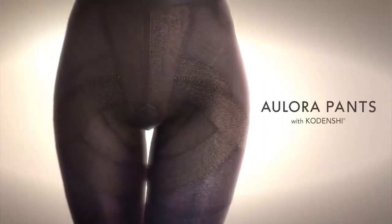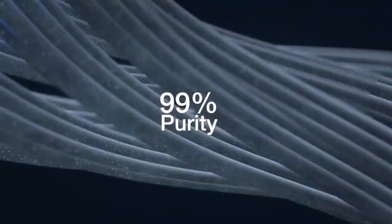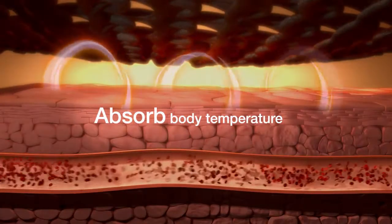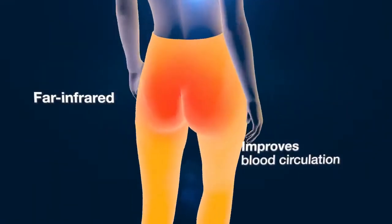Introducing Allora Pants with Kodenshi, fully imported from Japan. Using state-of-the-art technology, ultrafine ceramic particles with 99% purity are integrated into the fiber, allowing it to instantly absorb the wearer's body temperature. Then it releases far infrared to the body for improved blood circulation.